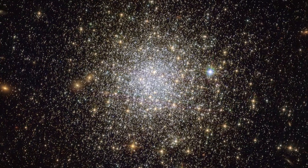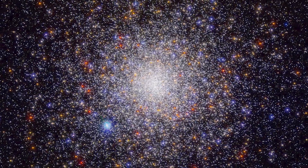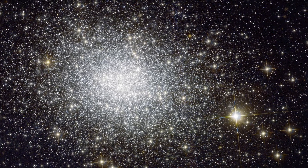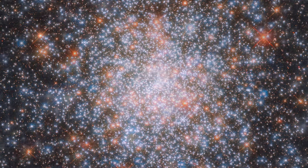Globular clusters are very old — some of the first stars formed in the galaxy. As material came together in the past, pockets of condensed material around the center of the galaxy drew together into these collections of stars. So they're mostly very old stars, 10 or 12 billion years old, although we do see a second generation of newer, younger stars in globular clusters.